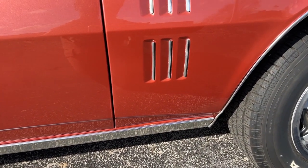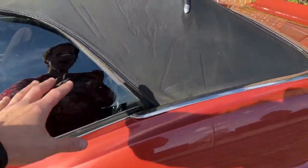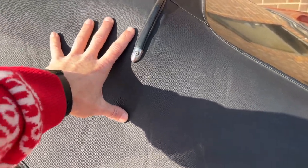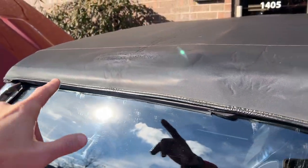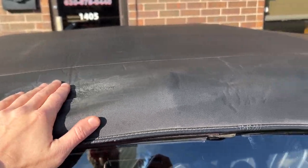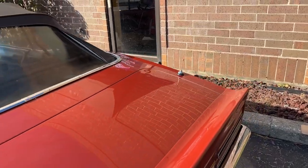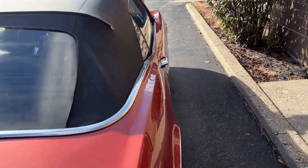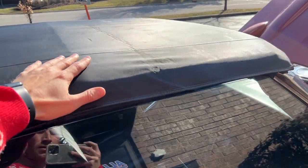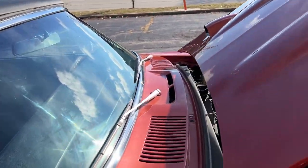No rust on the car, no bubbles on the body — always positive. The black vinyl top is nice; there's a repair on it, but the top itself serves its purpose. Everything else looks very nice, and the fitment to the front is the way you want it to be.